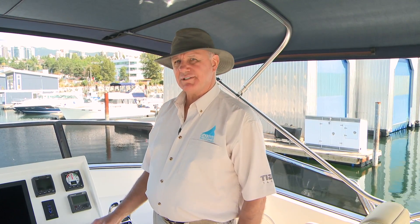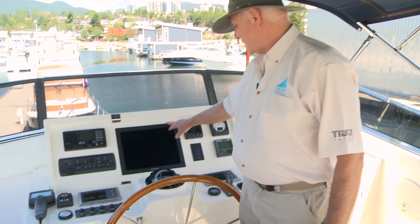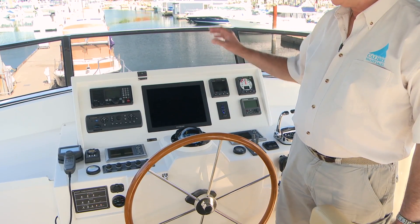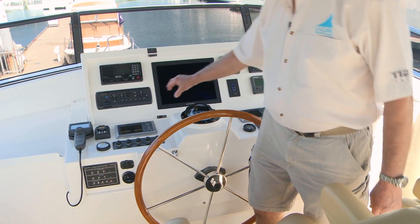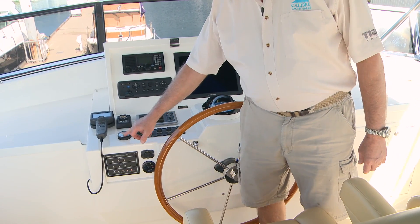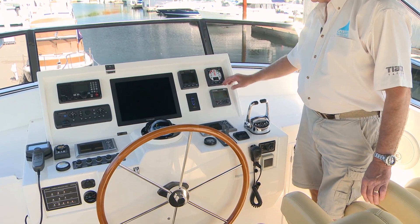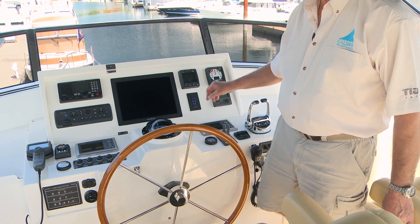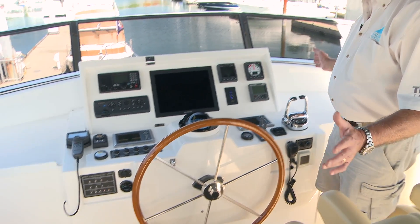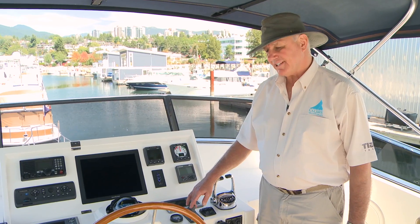Your upper bridge has a lot of the same features as the lower helm. You have your big screen with your Furuno NavNet remoted to this location, but with a full set of controls. You have your rudder angle indicator, VHF, tri-data, com nav, and autopilot with remote control. You've got it all — a very, very comfortable space — and bow and stern thrusters again right here.